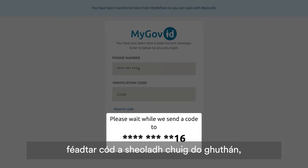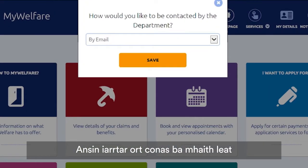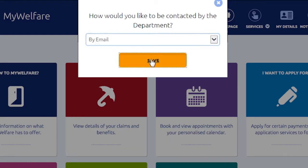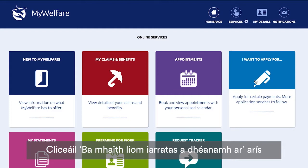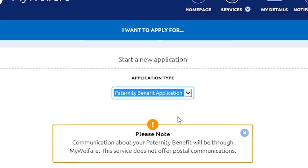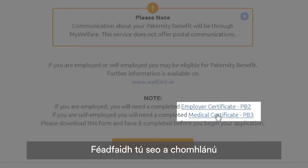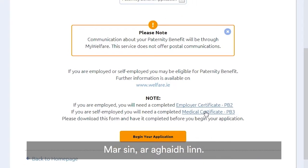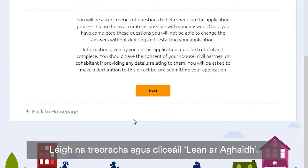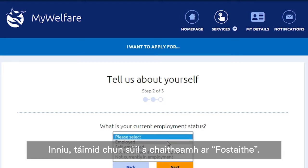For security reasons, a code may be sent to your phone, which you will have to enter. Then you're asked how you'd like to be contacted — choose Email and Save. Then click on I Want to Apply For again. Here you will need to download and complete a form depending on whether you're employed or self-employed. You can fill this out and upload it at a later date. Scroll down and click Begin Your Application. Read the instructions and click Next. Choose the right employment option — today we're going to look at Employed.